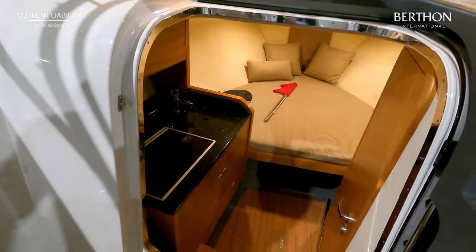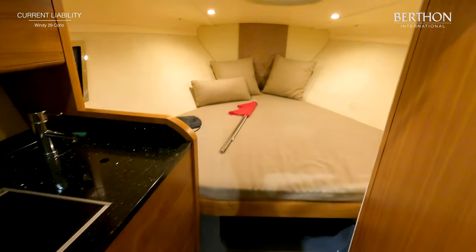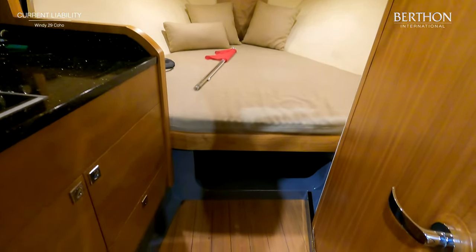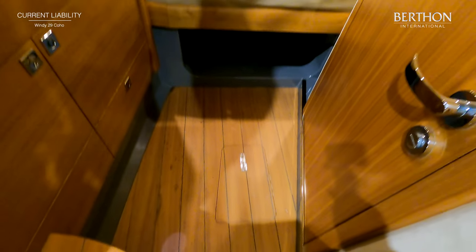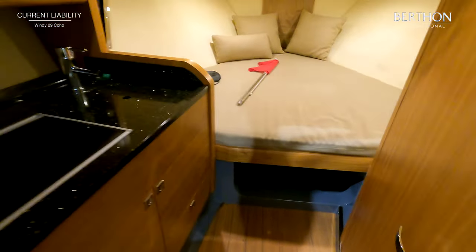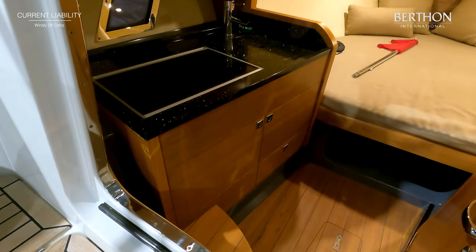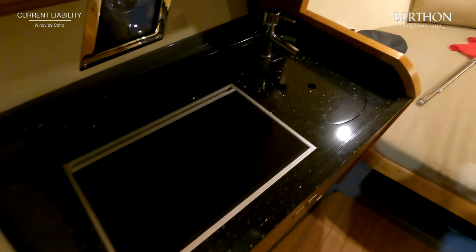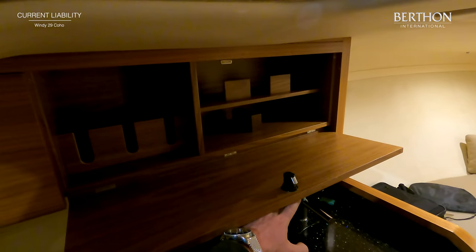Within the comfortable cabin you have a full beam V berth forwards and a well appointed galley with sink, a diesel fired hob and plenty of storage. There is a fiddle locker above the worktop.